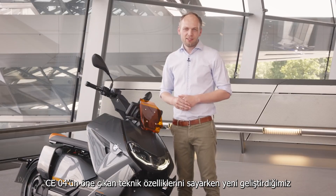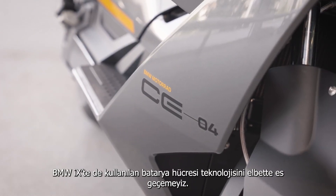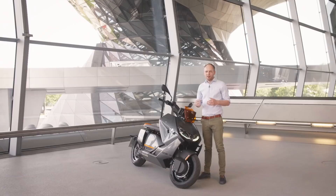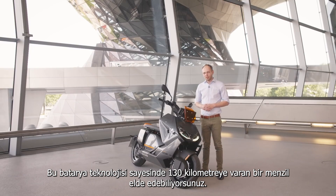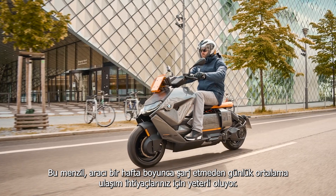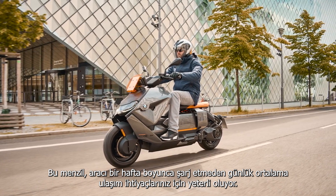Technical highlights of the CE04 are of course the battery cell technology which has been implemented from the newly developed iX. With this battery technology you can achieve up to 130 kilometers of range, which will allow you to go a whole week without charging for your average daily trips.